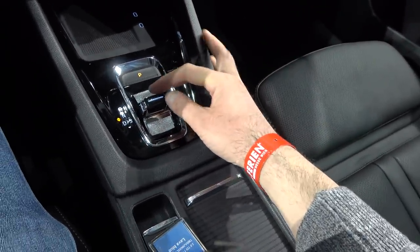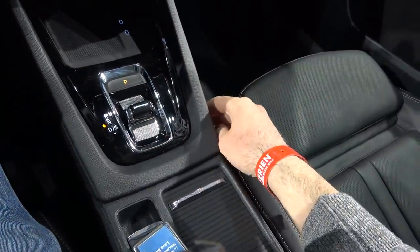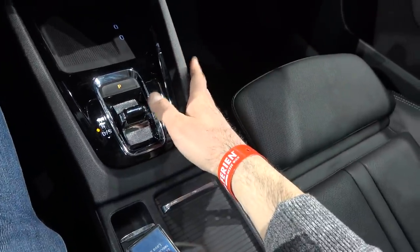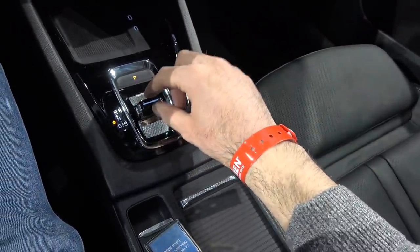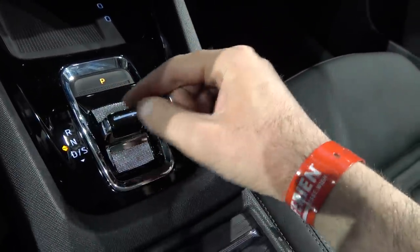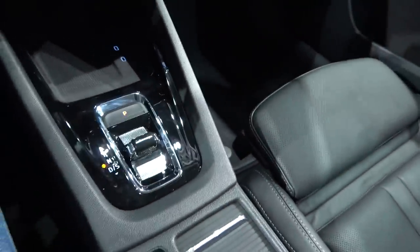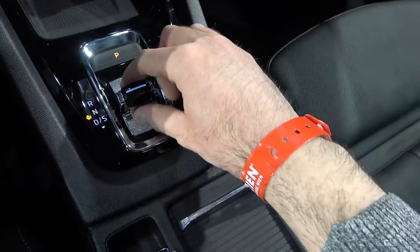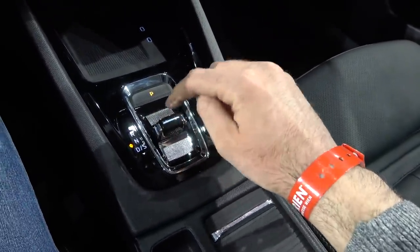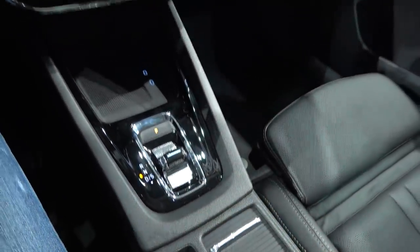The gear lever for the DSG dual-clutch automatic transmission looks very cool and unusual — similar to the one on the new Porsche 911 (992), and the new Golf has pretty much the same design. Everything is controlled by wire, so whether you're in drive, neutral, or reverse, the lever stays in the same position and just shows an indicator.